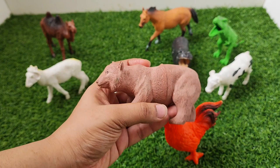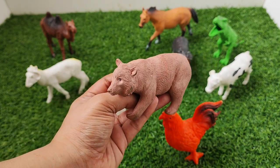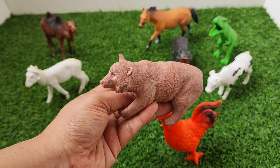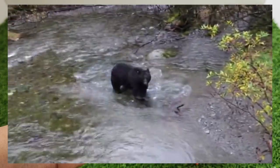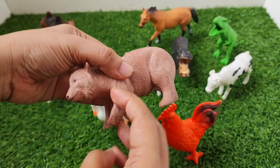The next one is bear. Bear. Bear is a wild animal. Bear. Bye-bye bear.